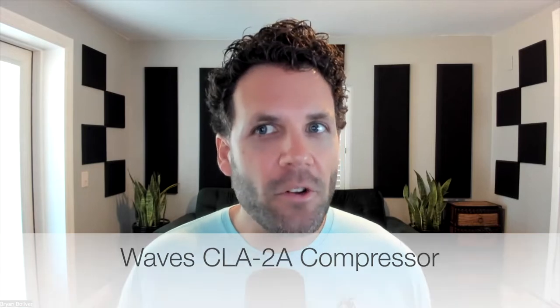The first plugin is the Waves CLA-2A — Chris Lord-Alge's version of the famous LA-2A compressor. This plugin is so simple; it's basically two knobs. There's a ton of great presets built in to just make things sound better. I use this plugin every single day, so that's why it's the first one on my list.